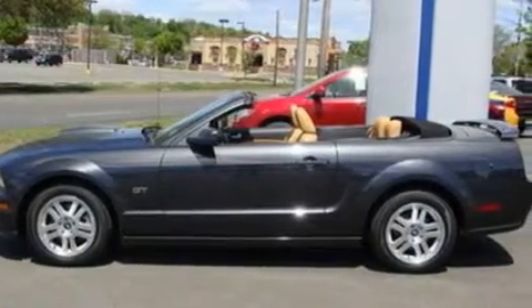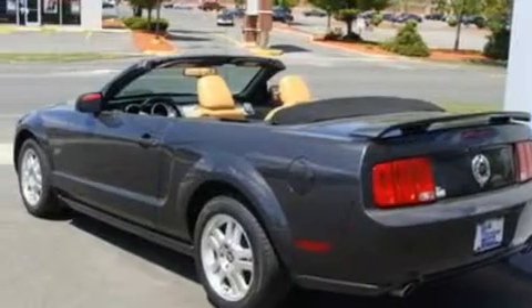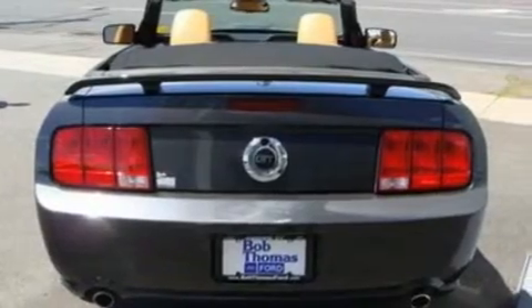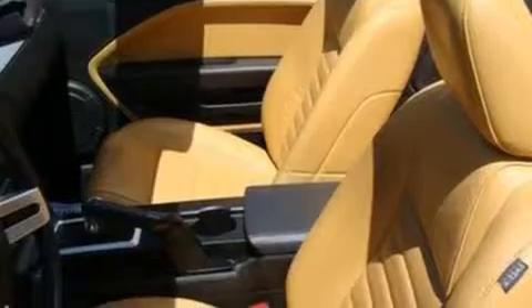Its top features include cruise control, full-power accessories, a multi-length rear suspension, 17-inch wheels, a rear spoiler, an engine immobilizer theft deterrent system, 12-volt power outlets, a low-tire pressure indicator, front fog lights, and this vehicle has fewer than 29,000 miles on it.